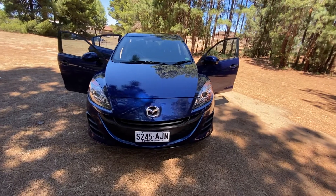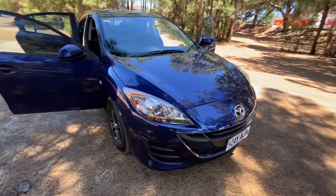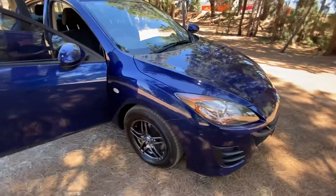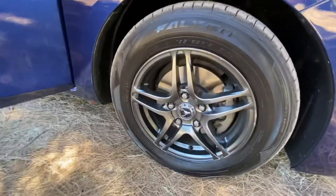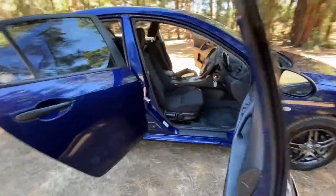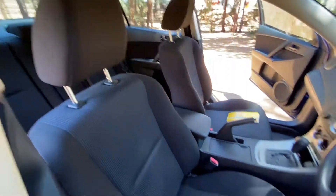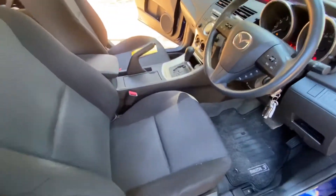Here we have this stunning 2010 Mazda 3 sedan — absolutely fantastic vehicle. Excellent alloys and tires, aftermarket inside, plenty of space, immaculate condition, and very comfortable seats.